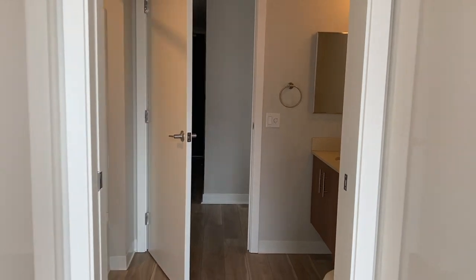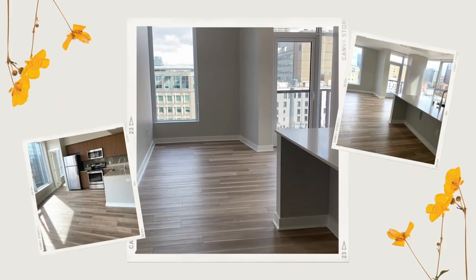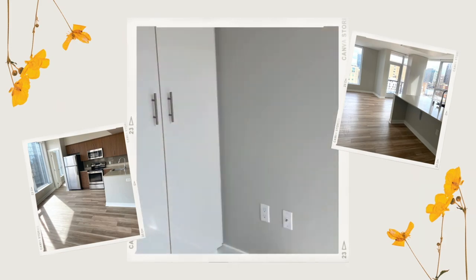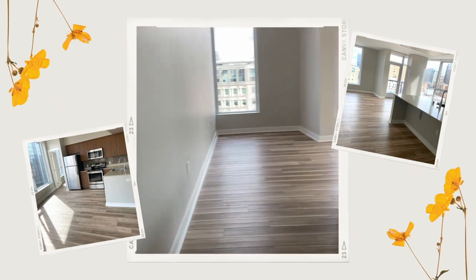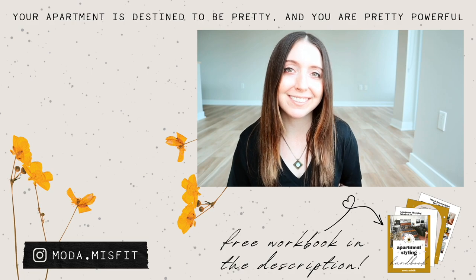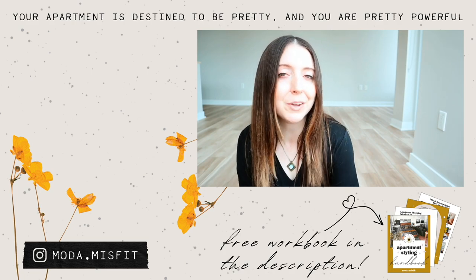And that, my friends, was the last room in the apartment. This is our brand new empty apartment. Stick with me — I'm going to show you every step of how I decorate this place and make it into a lovely, cozy home. Remember, just because you rent your space doesn't mean you can't own your style, and I'm going to prove it to you in this space. Let me know in the comments below if you have any questions about how I'm going to approach decorating this empty apartment. Your apartment is destined to be pretty and you are pretty powerful.